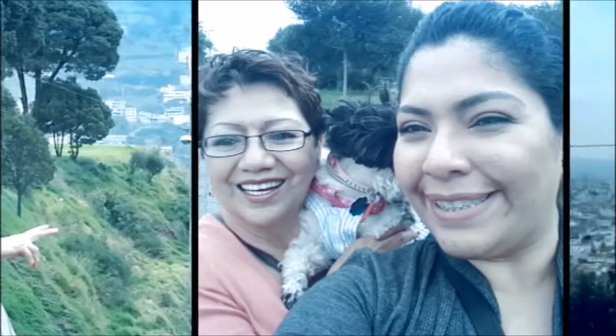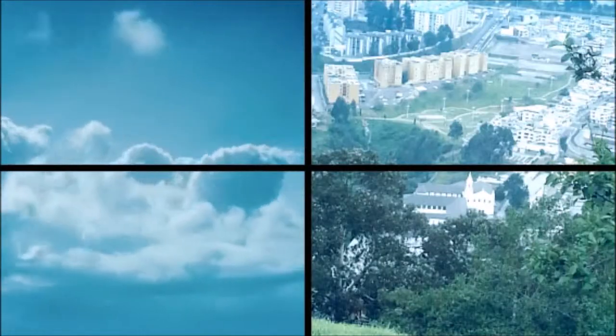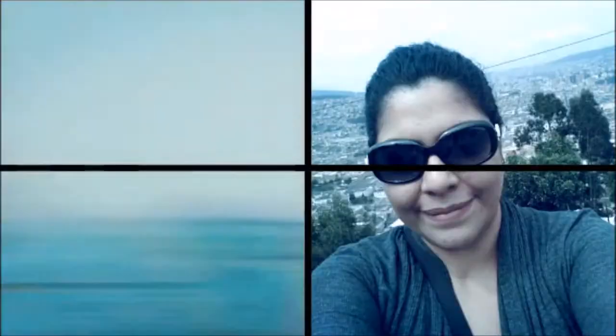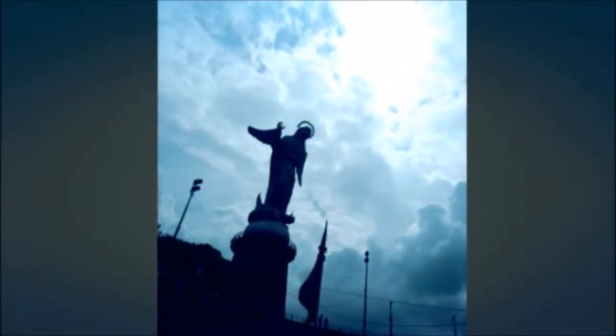This was just a trip back to see my family again and discovering Quito all over. I haven't been there for 20 something years. So it was good to see all the beautiful changes that Quito has, and it's become very modern. I hope you like this video.